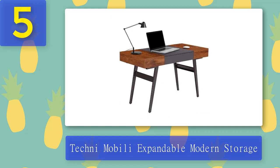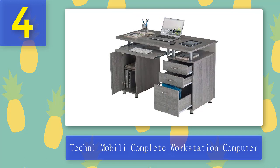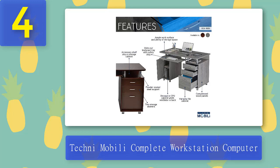Coming in at number four: Techni Mobili Complete Workstation Computer Desk. This Techni Mobili desk is a complete workstation offering an ample work surface and storage space. It features an accessory shelf, a storage cabinet with a keyboard panel, two drawers, and one file cabinet. It has a CPU cabinet with a removable shelf and a large opening at the back for cables. It has a weight capacity of 80 pounds on the desktop area and can hold up to 30 pounds on shelves.